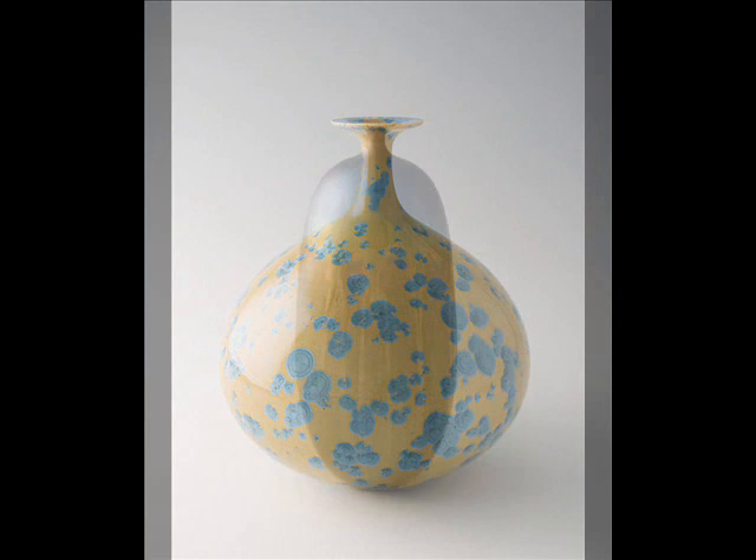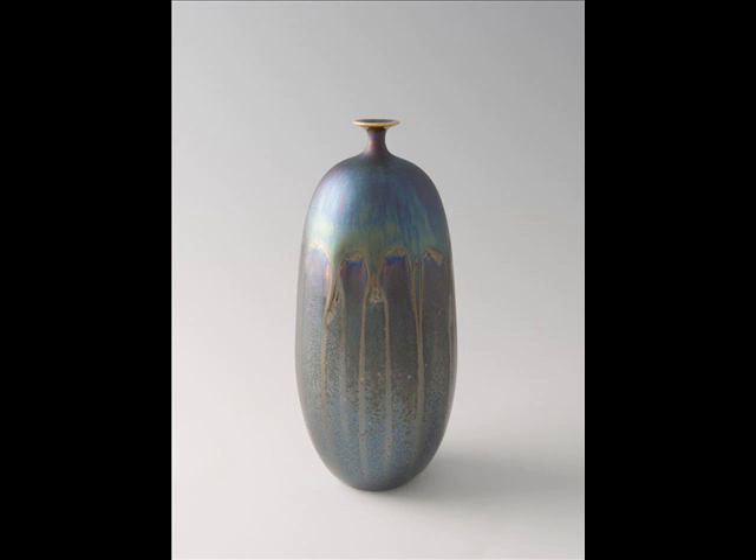Note the striking blue crystals on warm Chinese yellow in HM 304. A mark of Hideaki's work is the high heat he employs and his combination of both oxidation and reduction phases during firings that may last as long as 24 hours.